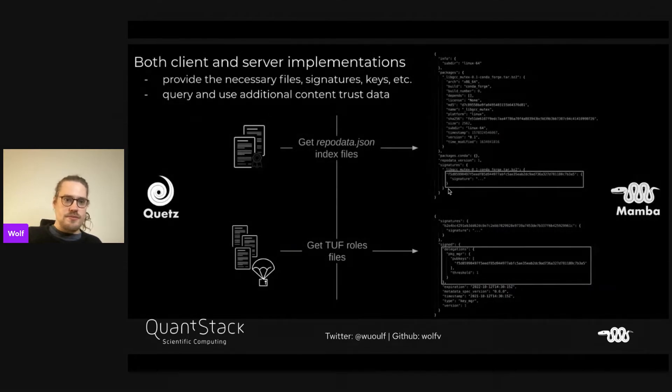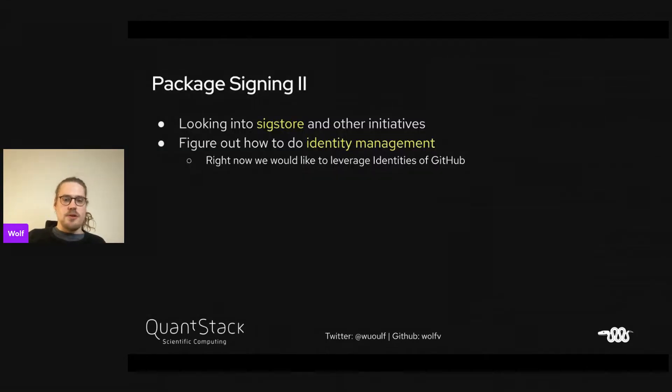Here you can see how this works. Quetz is the package server we're working on, which delivers signature data in the repo data JSON and has TUF roles that can delegate further down, giving an entire security chain with a root role and multiple other delegations. A blog post about package signing is coming out soon. We're also looking into SigStore and other initiatives to see if we can reuse them for signing conda packages.